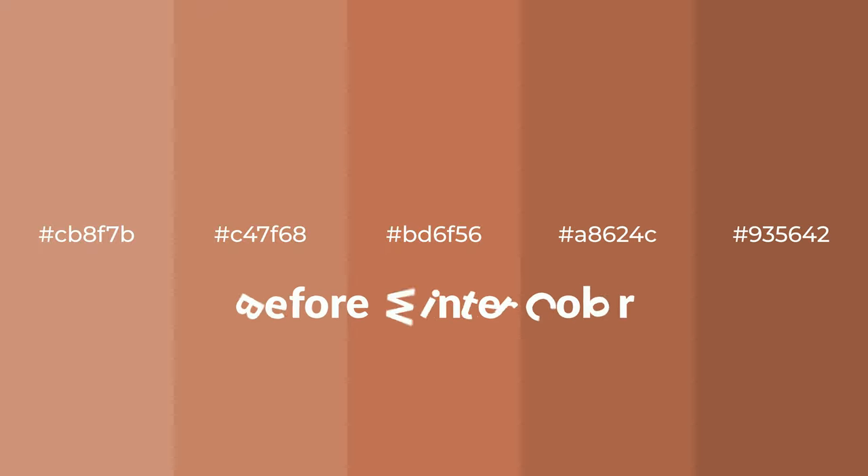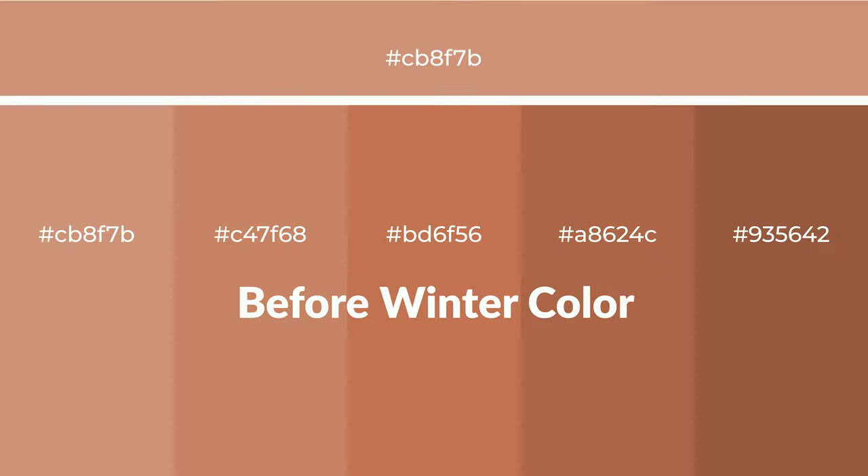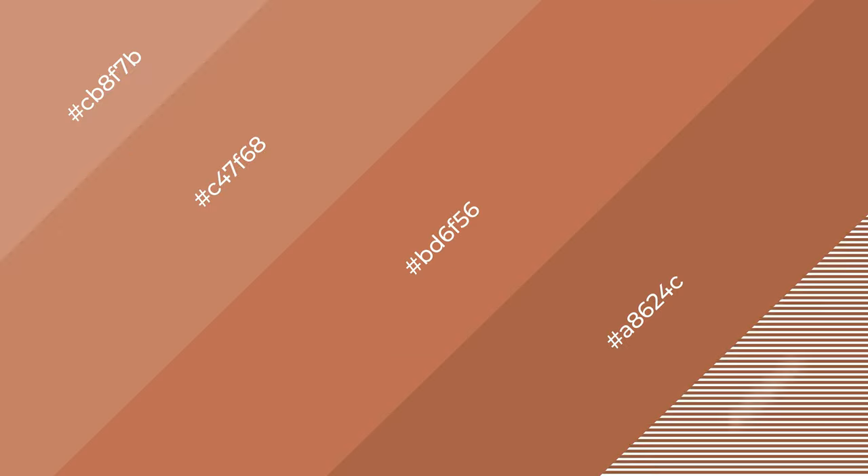Warm shades of before winter color with red hue for your next project. To generate tints of a color, we add white to the color. Tints create light and exquisite emotions. To generate shades of a color, we add black to the color, and it is used in patterns, 3D effects, and layers. Shades create depth and drama.